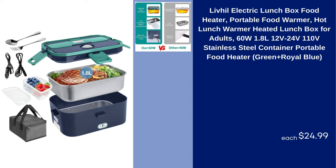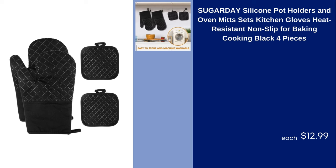Live Hill Electric Lunchbox Food Heater Portable Food Warmer Hot Lunch Warmer Heated Lunchbox for Adults 60W 1.8L 12V/24V/110V Stainless Steel Container Portable Food Heater Green Plus Royal Blue $24.99.